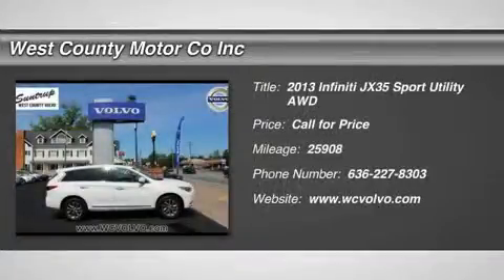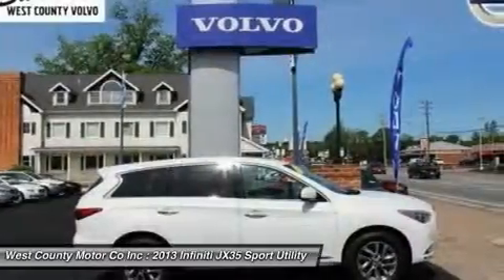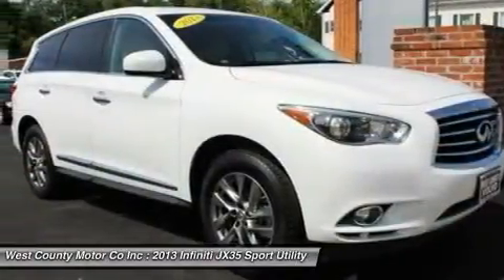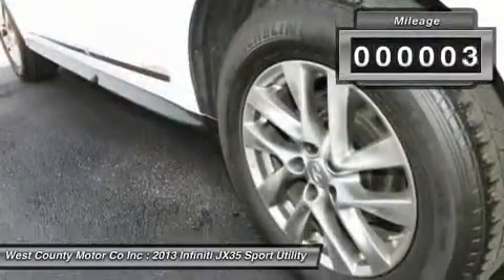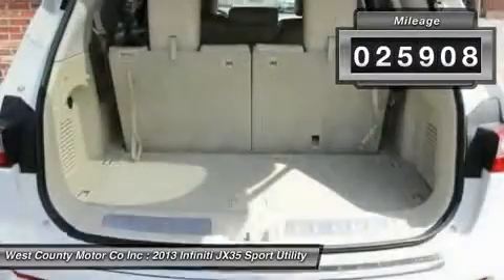You'll love this 2013 Infiniti GX35. This is a car you'll want to take home. With 25,908 miles, it features variable transmission and an exterior color of moonlight white. Call us and be the first to open the car door today.